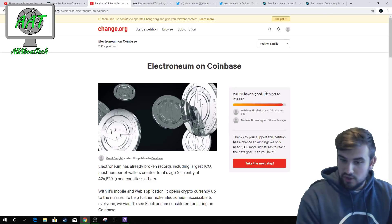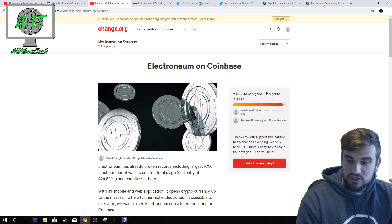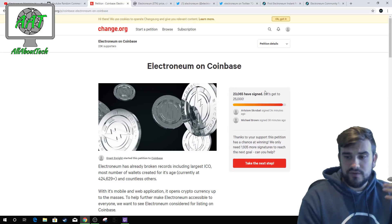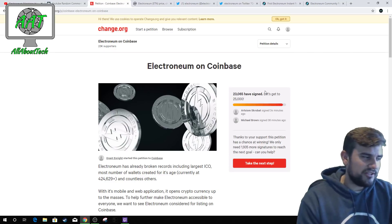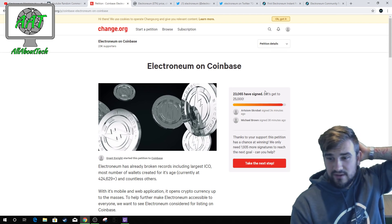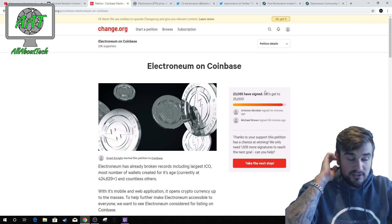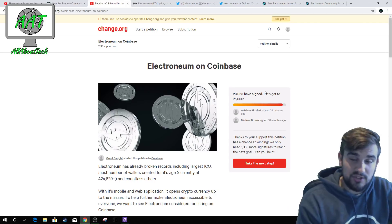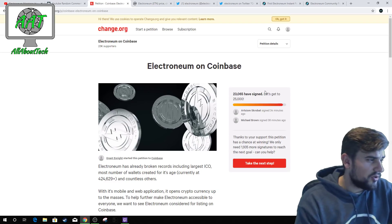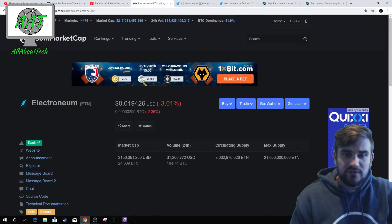I think Electroneum has a really good chance on Coinbase — not necessarily in the very short term, but they can just keep doing what they're doing, develop their blockchain further, develop their use cases further, and Coinbase will eventually list them. It's as simple as that. I'm confident that Electroneum right now is easily a top 20, if not a top 10 cryptocurrency for their use case, and with everything they're coming out with it's going to be absolutely fantastic. I truly believe in this project and I think Coinbase will eventually jump on it.